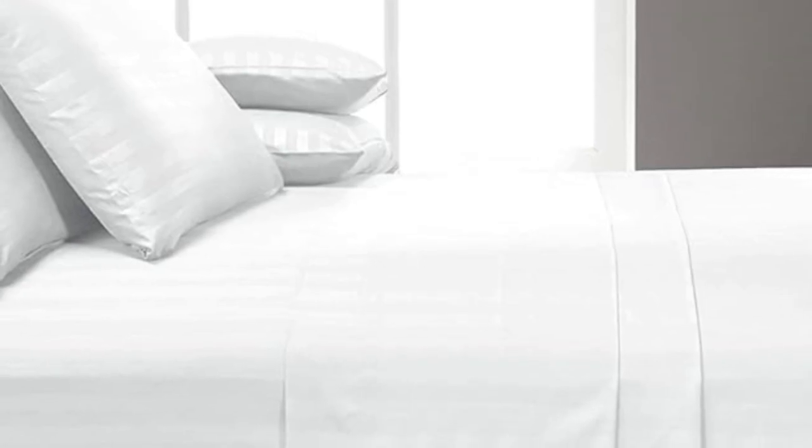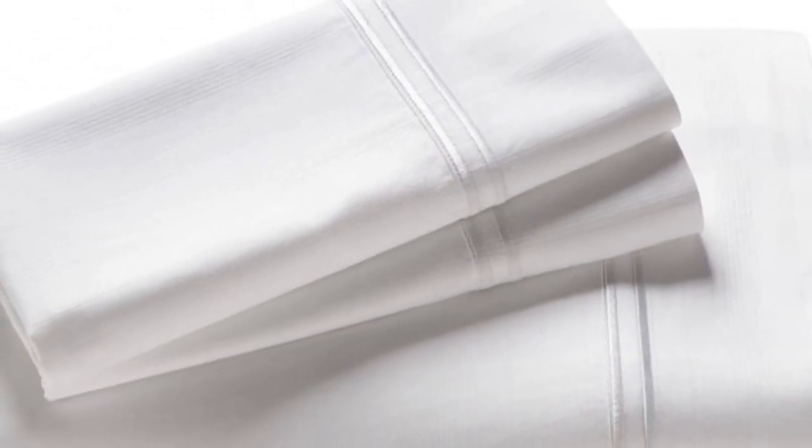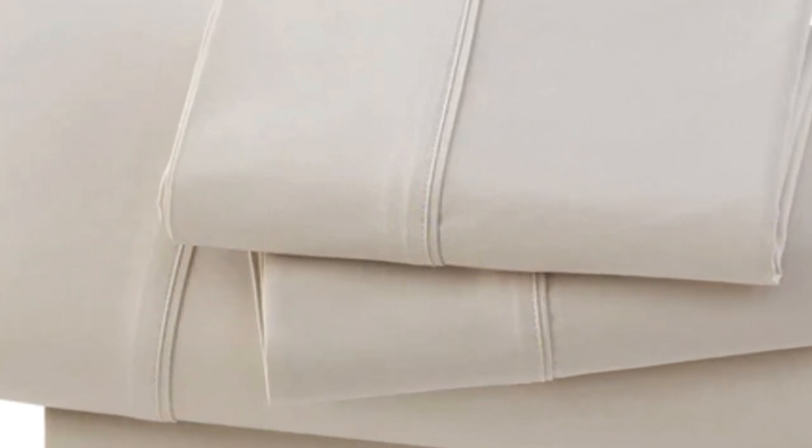We loved the texture of the sheets, as they felt very soft yet sturdy. They weren't overly heavy, though, as we could easily move around and feel comfortable underneath the sheets during the sleep test. We did notice, however, that the sheets were not as breathable as some of the other options we tested.